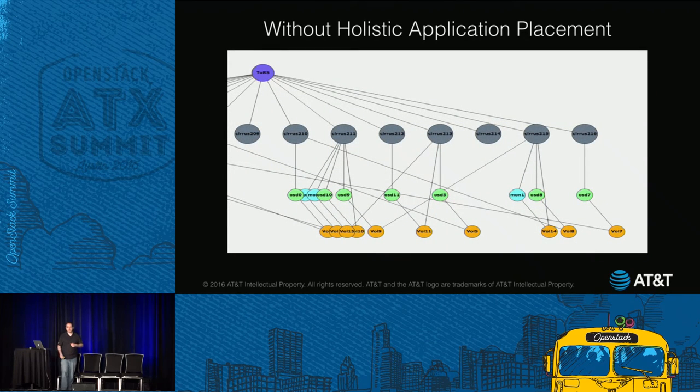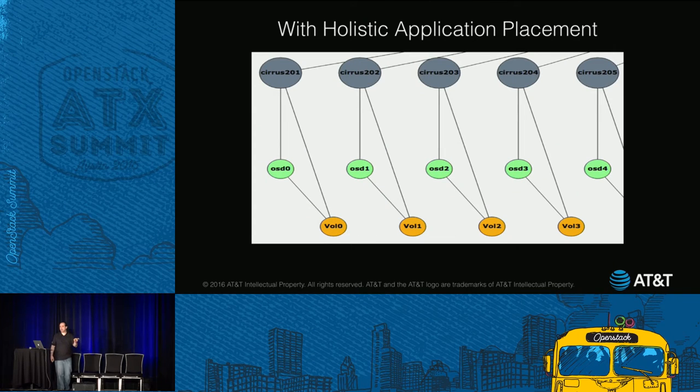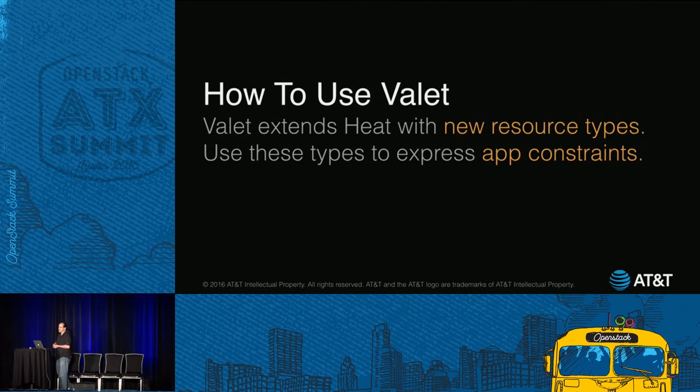Back to our Ceph example. Gray circles in the middle are hosts; green and blue are VMs; orange are volumes. If you were to leave OpenStack to its own devices, this is what you'd end up with. What we really want is each VM and volume paired, with each pair on its own host — which is exactly what we need for Ceph. And how do you use it? You use Heat, of course, because Heat's awesome. We've added some new resource types to Heat to express our application-level constraints.